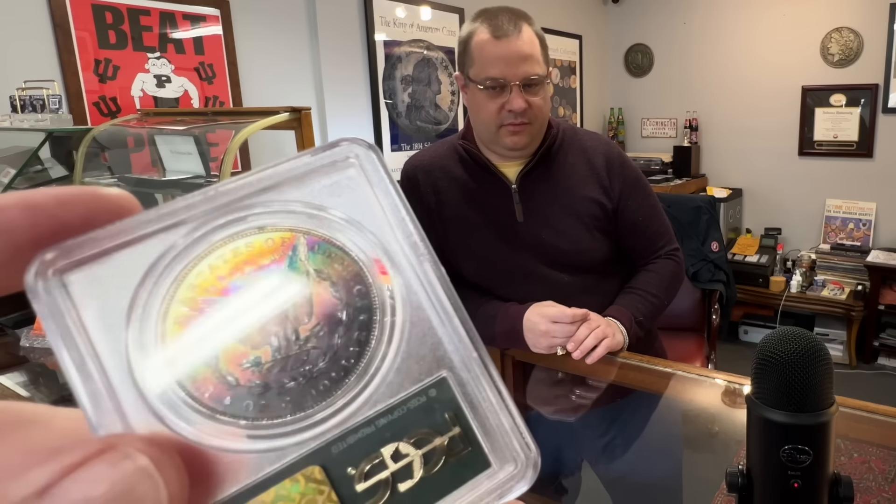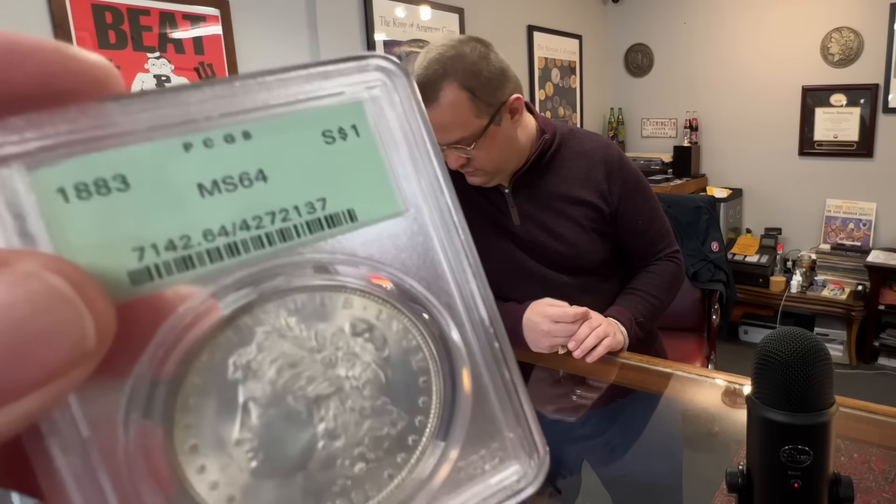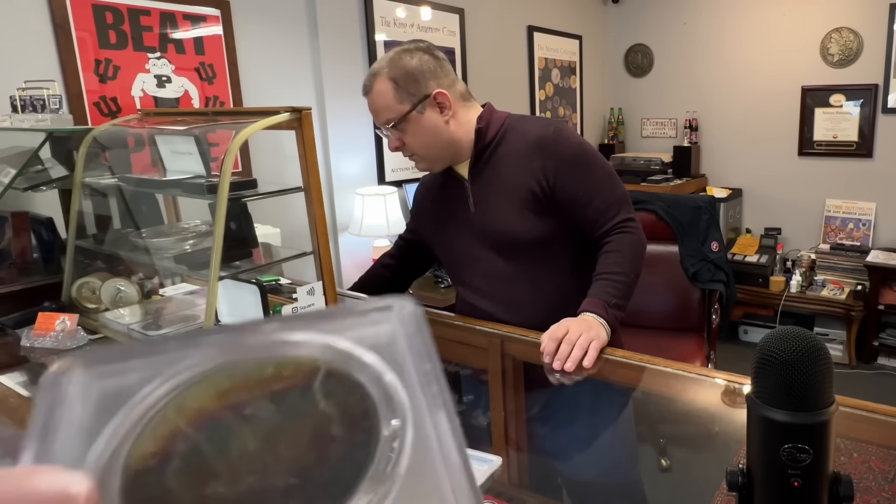Man, this is incredible — this tone. My goodness gracious. And you've got blast white on this side.